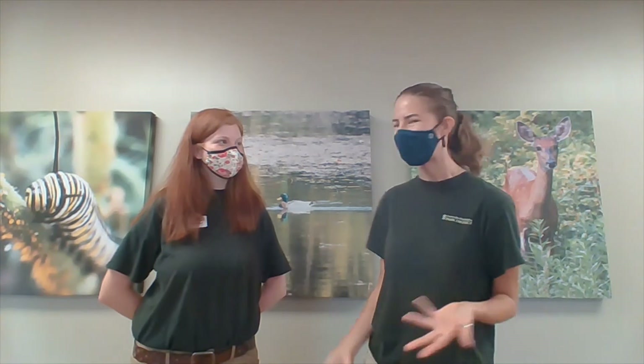Caterpillars are special critters. But my question is, how do they keep themselves safe? I mean, they don't have wings and they're so squishy. Wouldn't they get eaten by a bird or a bug? Good question. Caterpillars come in all shapes, sizes, and colors. What they look like helps keep them from becoming someone else's snack.